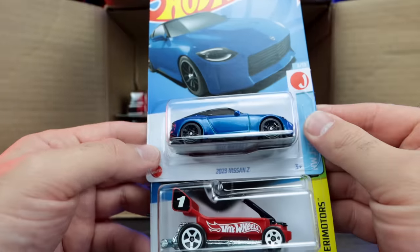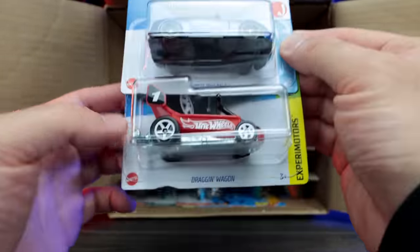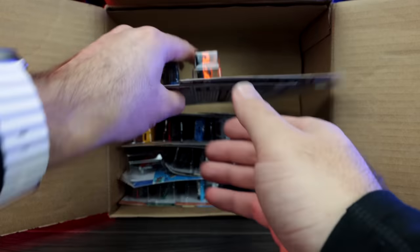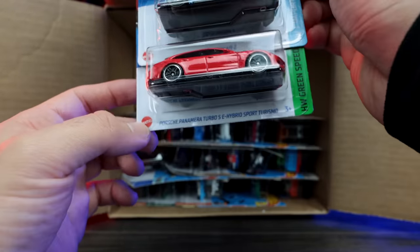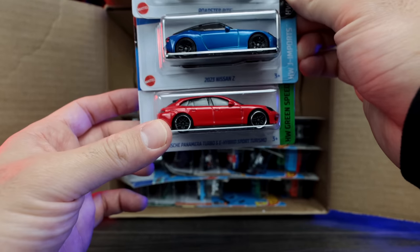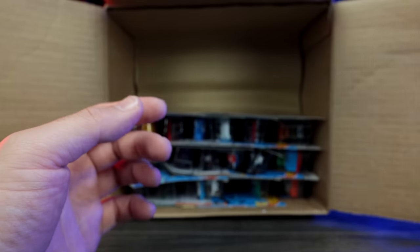We've got the 2023 Nissan Z — looks to be a new colorway on that. We've got the Dragon Wagon. We'll put those down. We've got the Roadster Bite, 2023 Nissan Z again, and the Porsche Panamera Turbo SE Hybrid Sport Turismo in red — looks to be a new recolor. I like that red, it looks really good.